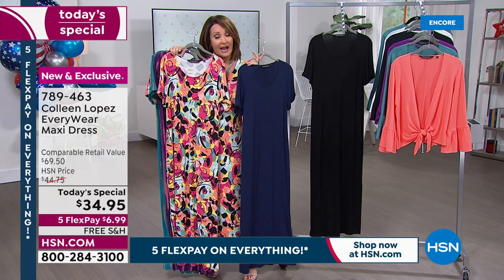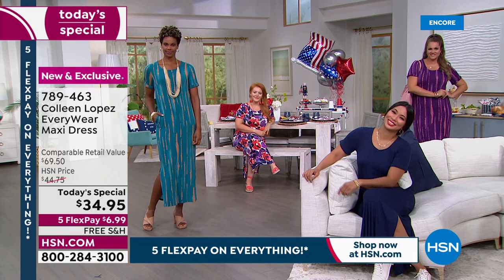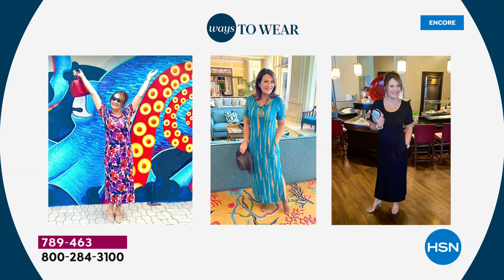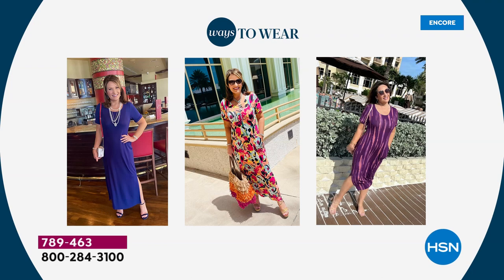We also have it in black, and I'm obsessed with the black. If you're my Facebook friend, you've already seen all these choices. Everybody fell in love with this dress. It's true to size — I'm wearing the medium, which would be my normal size. It has nice shape to it, but it is roomy.